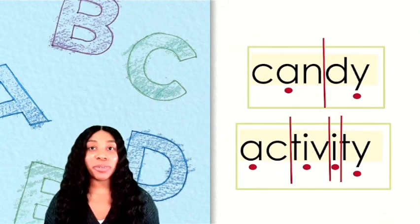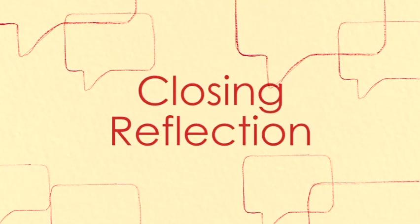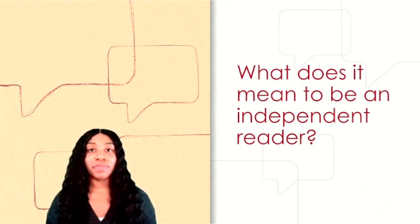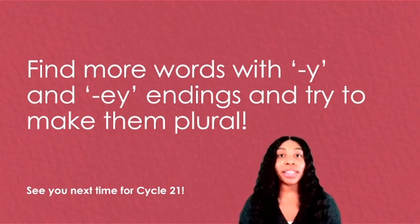Great work, Syllable Sleuth! What does it mean to be an independent reader? Find more words with Y and EY endings and try to make them plural. Great work, friends, and I can't wait to see you next time.